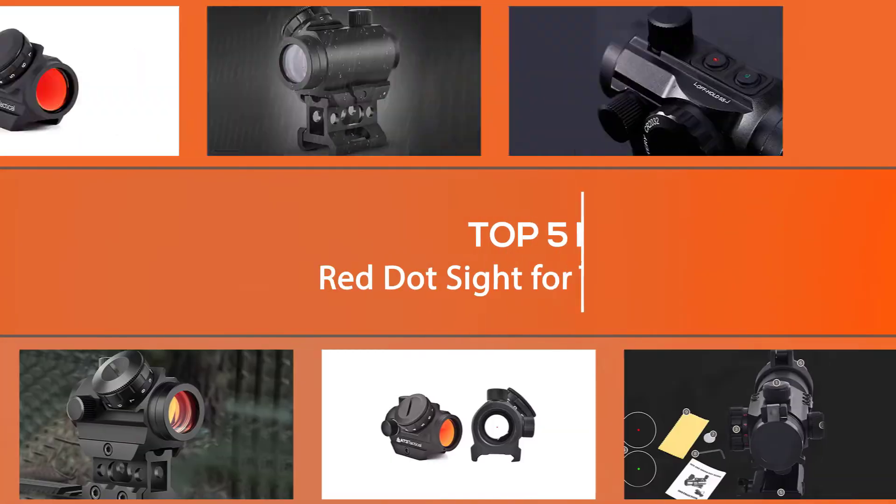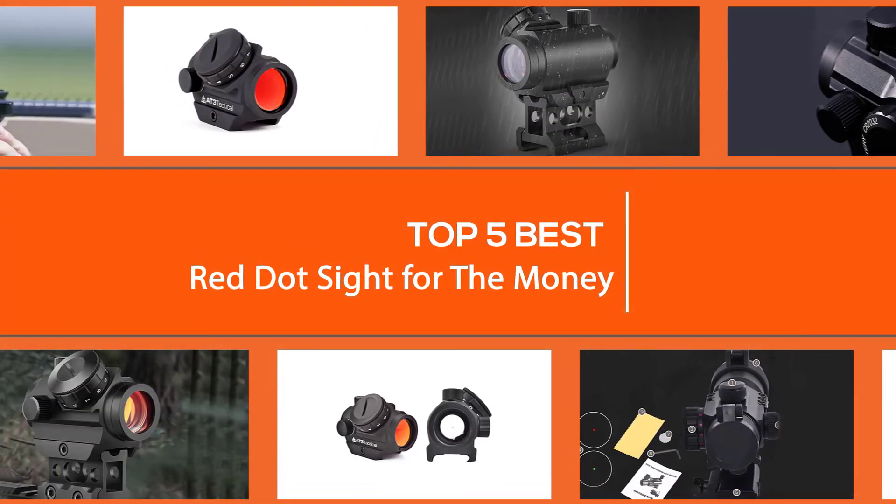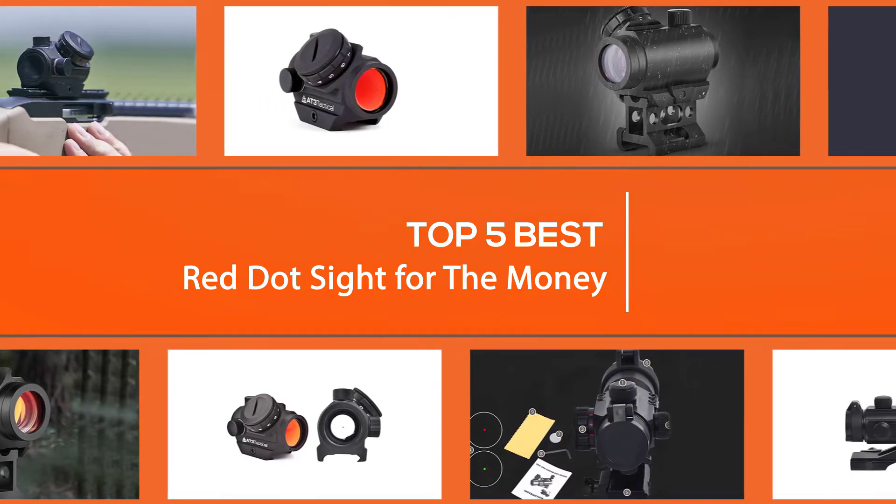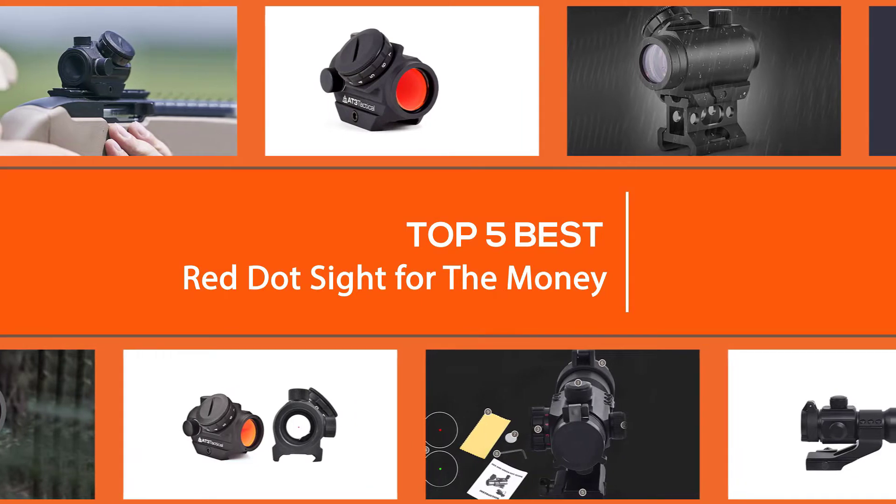Whether you're looking for a close range sight to pair with a traditional scope, or a sight that can mount to a pistol for lightning fast target acquisition, a red dot sight is an outstanding choice. In this video, we track down five of the best options and show comprehensive reviews for each one.